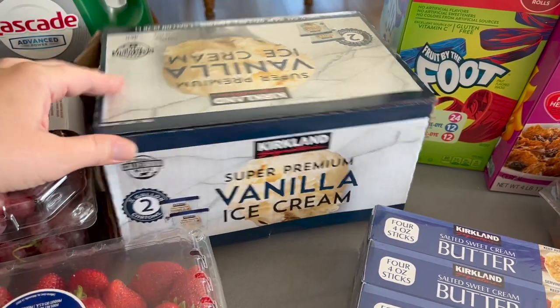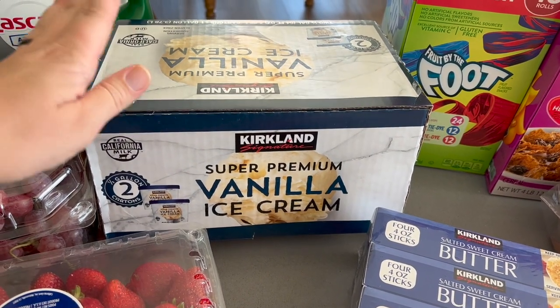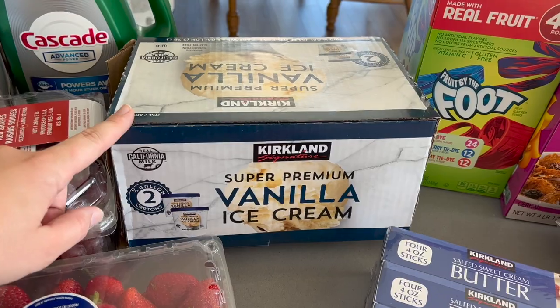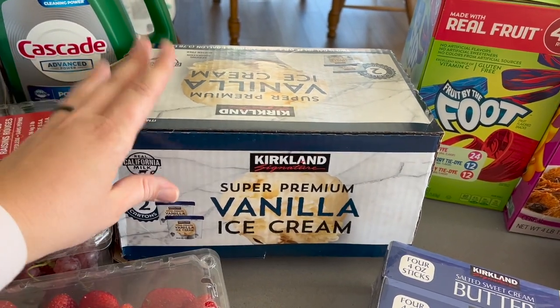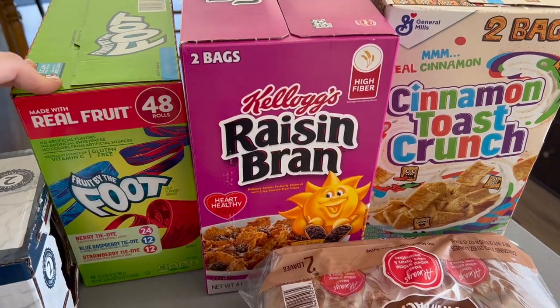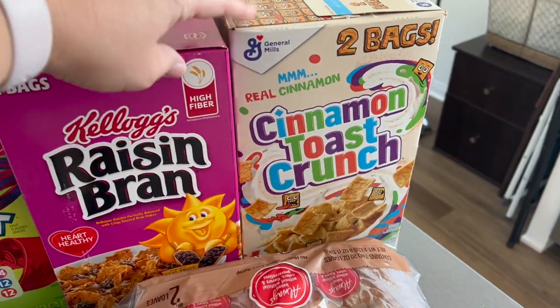Let me show you what I got and then we're going to put this away. I'll start with what we actually put away first — this is just the empty box, but this vanilla ice cream has got to be one of my favorite ice creams. I eat it plain, it is just super delicious. It is expensive compared to like a Walmart brand vanilla, but you can taste the difference. We also got some little snacks and treats, and then Juan's favorite cereal and my favorite cereal.